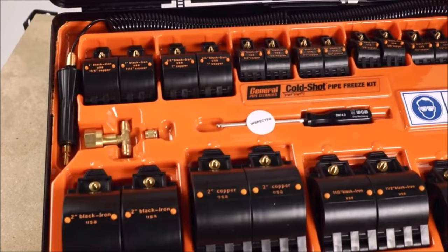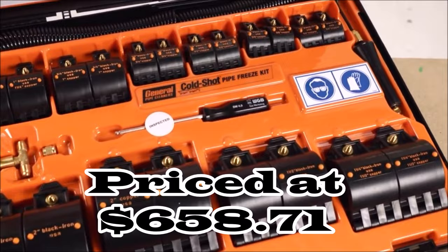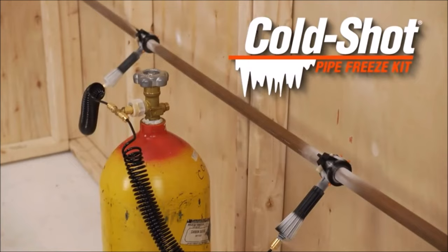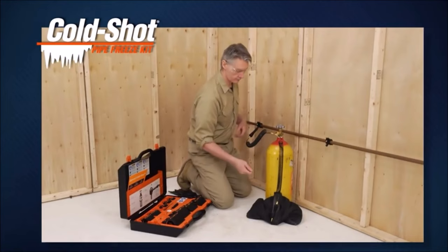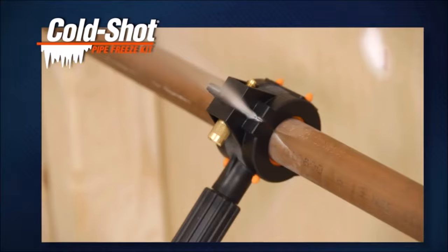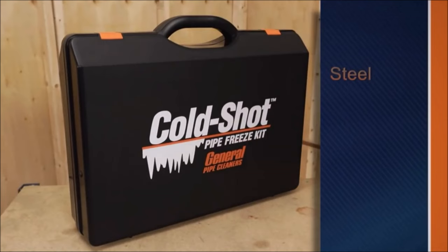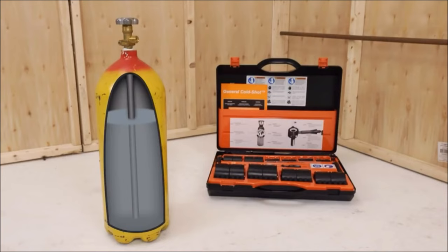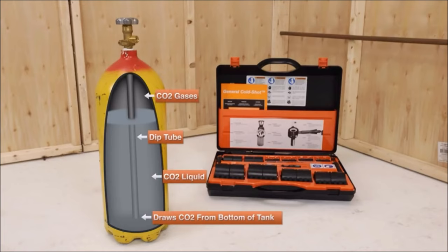Number eight: introducing the General Wire CST2 Cold Shot Pipe Freeze Kit, priced at $658.71, a game-changer in repairs. This kit eliminates the need to drain water lines, sprinkler systems, or hot water systems before cutting pipes. With the Cold Shot, pressurized systems can continue operating during repairs. It efficiently freezes liquids in steel, copper, cast iron, aluminum, and plastic pipes ranging from 1/8 inch to 2 inch. Using CO2 from easily available dip-tube cylinders, it requires just five minutes for copper tubing and three minutes for cast iron pipe.